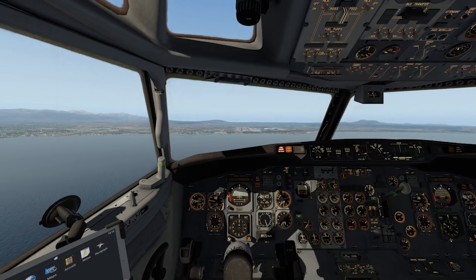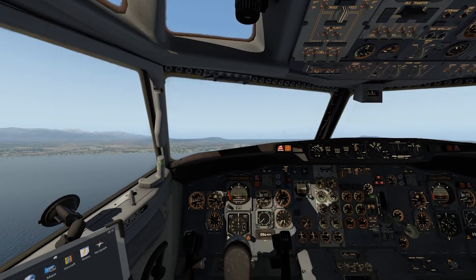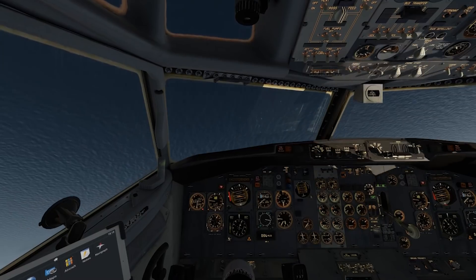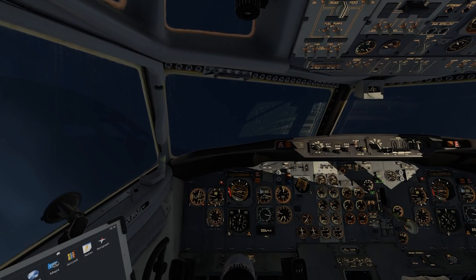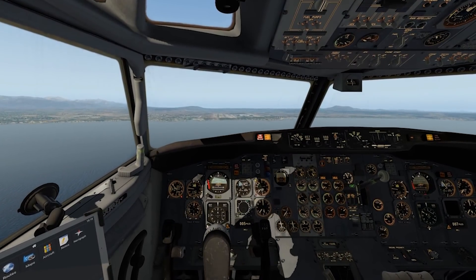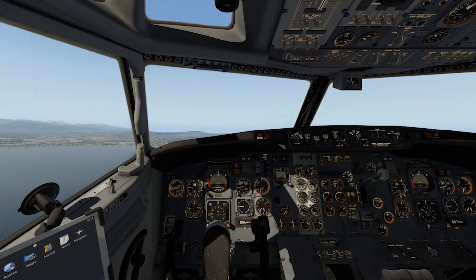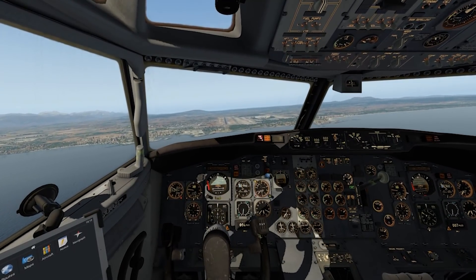Here we are on final approach and suddenly the aircraft turns to the left — we didn't fight against it hard enough, which causes us to crash into the Mediterranean Sea. This exact thing actually happened twice. Two 737-200s crashed pretty much this way, and that whole problem started happening in the 1990s.